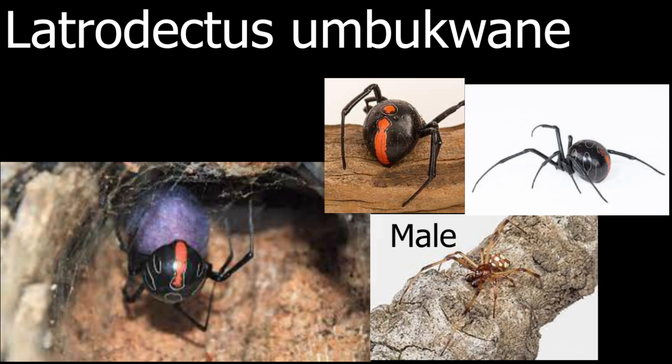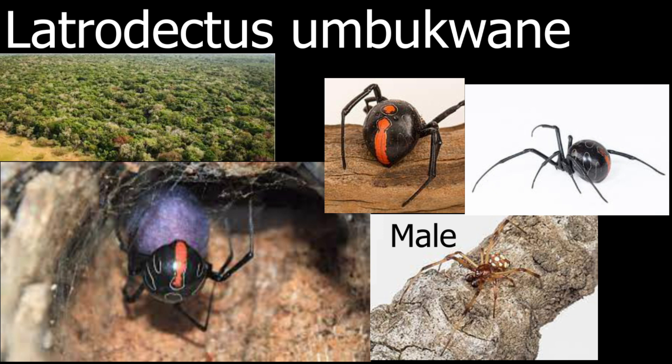The first spider I want to show is called the Latrodectus mbukwane. This spider is very similar to the Southern Black Widow but has some really interesting white circle markings and some more red markings on their backs. These spiders live in South Africa in very threatened ancient forests, and this spider was not found until 2014 and is in danger due to deforestation.